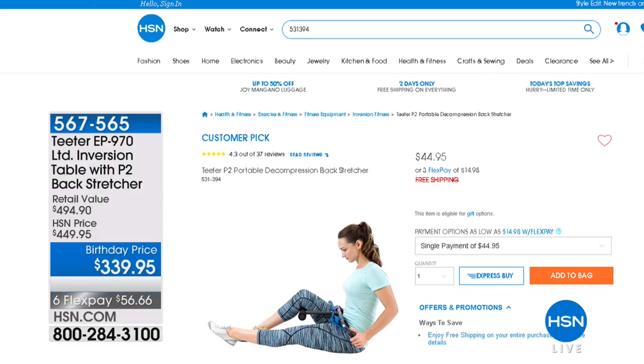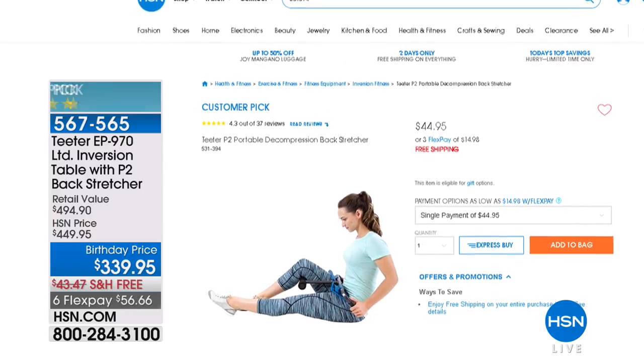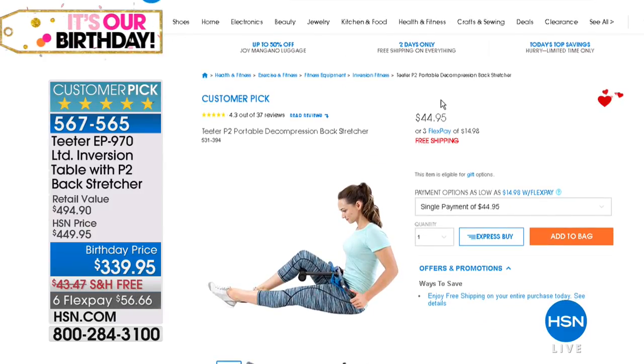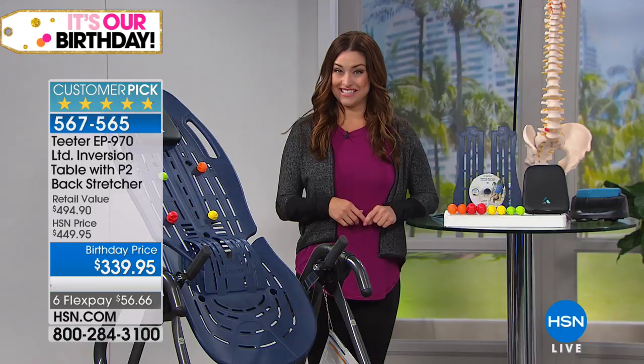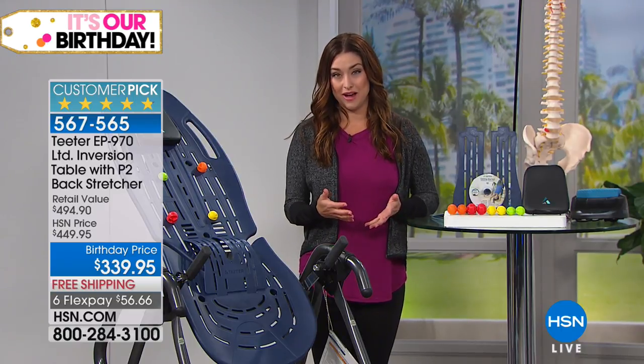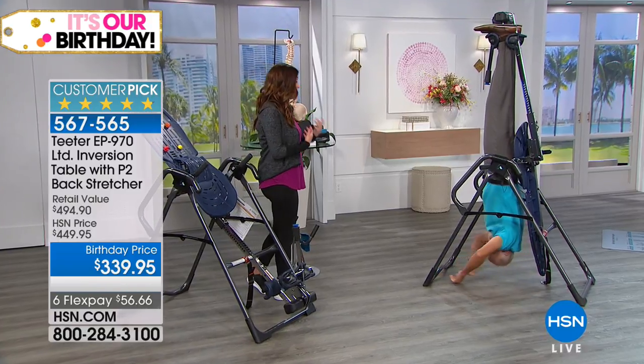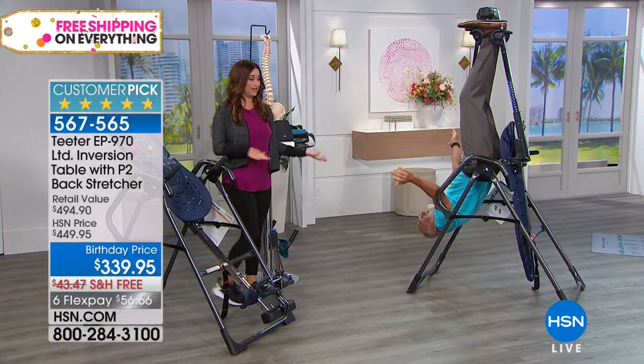Maybe you've seen the inversion table before, maybe you haven't. This is the backstretcher that's coming along — we'll show you how you can use it seated in a chair or on the floor. It's on hsn.com for $45, and we are giving that to you free with your purchase today for birthday month. Let me introduce the man of the hour — Roger Teeter, who created this amazing inversion table out of need.